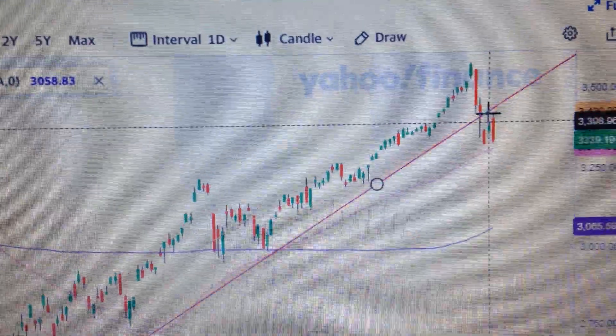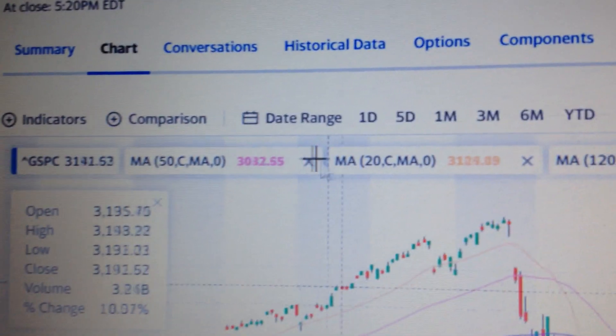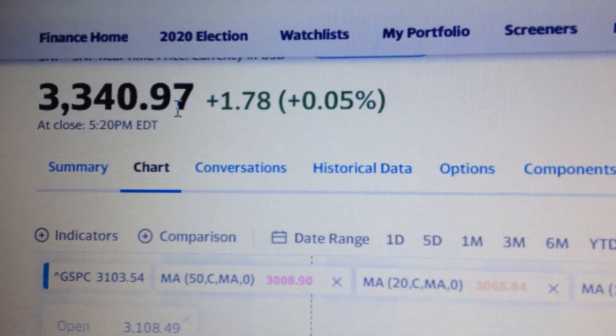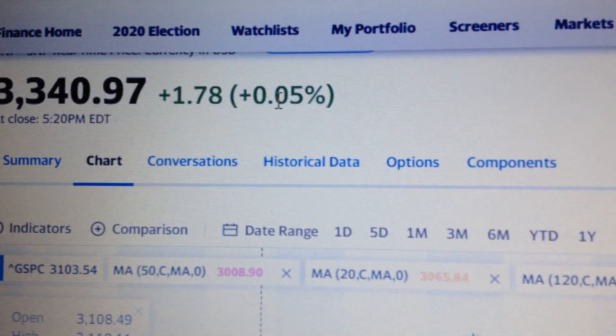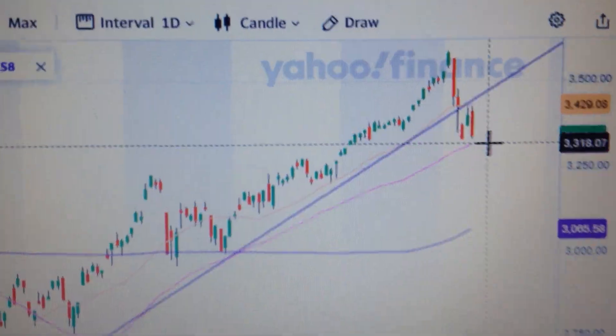Let's take a look at the US stock market. In this daily chart, we can see that today closed at 3340.97, only 0.05% up.